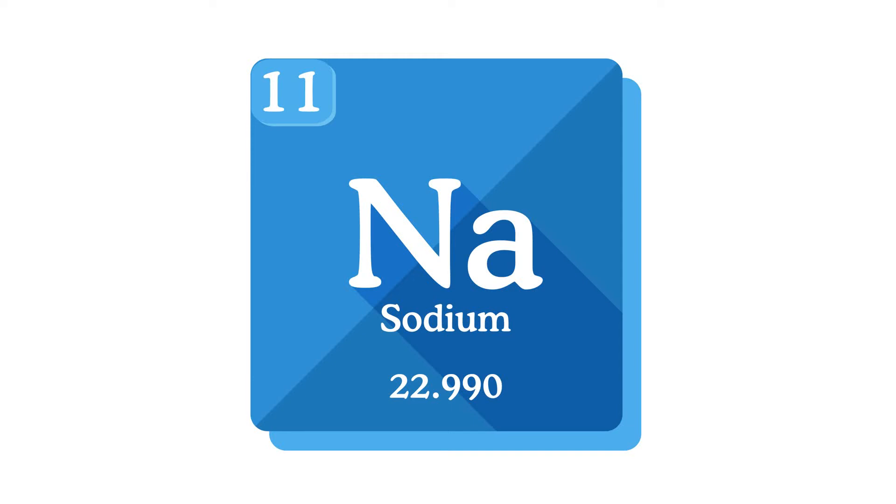Sodium is also added to food products in different forms — you've likely heard of monosodium glutamate (MSG), sodium nitrate, and baking soda. Things like Worcestershire sauce, soy sauce, onion and garlic salt, and stock cubes contain sodium. Processed meats like bacon, sausage, canned soups, and ham also contain added sodium, and fast foods are generally quite high in sodium.